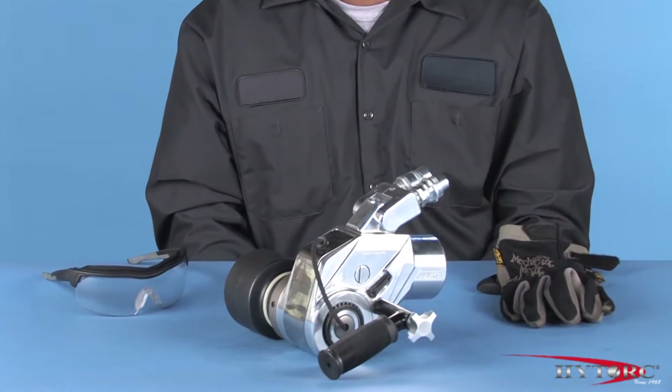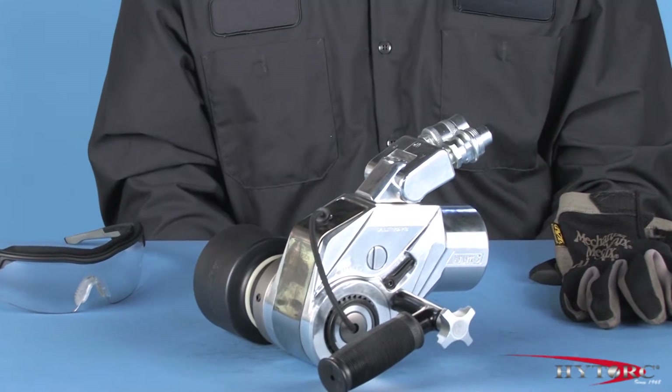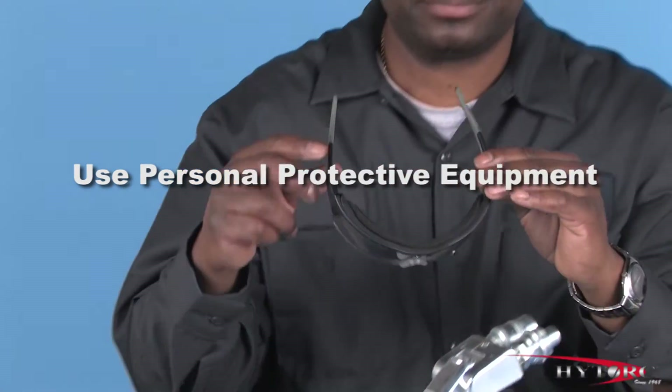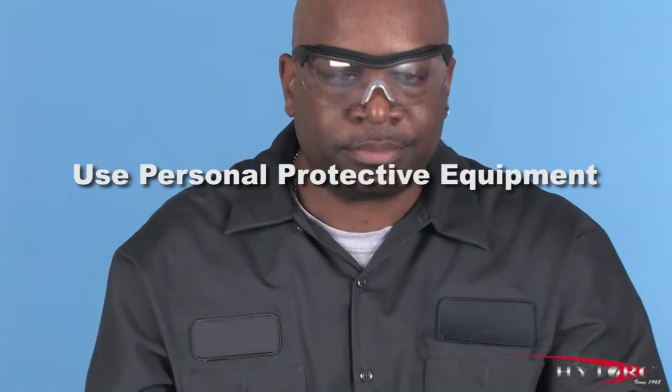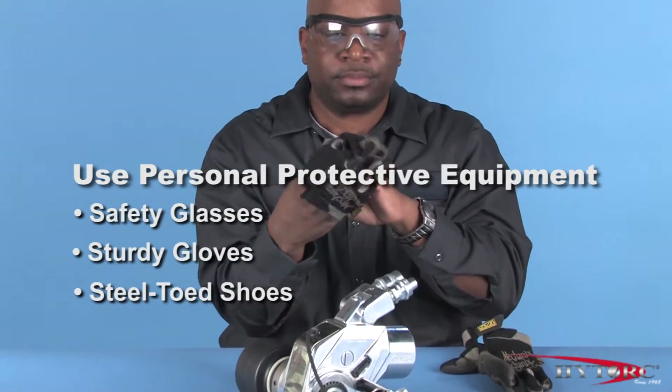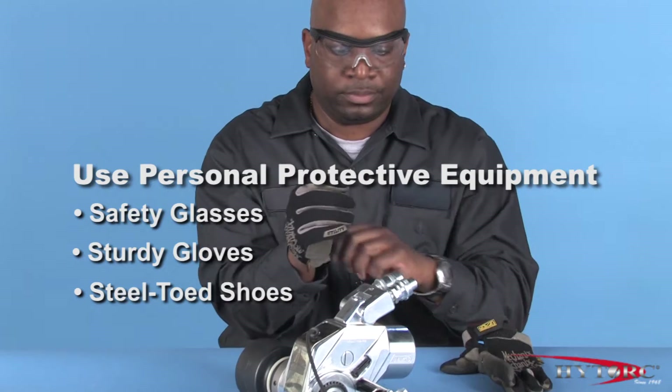Let's take a look at the Avanti in action. Before we begin, we should first put on our personal protective equipment. At a minimum, this should include safety glasses with side shields, sturdy gloves, and steel-toed shoes.